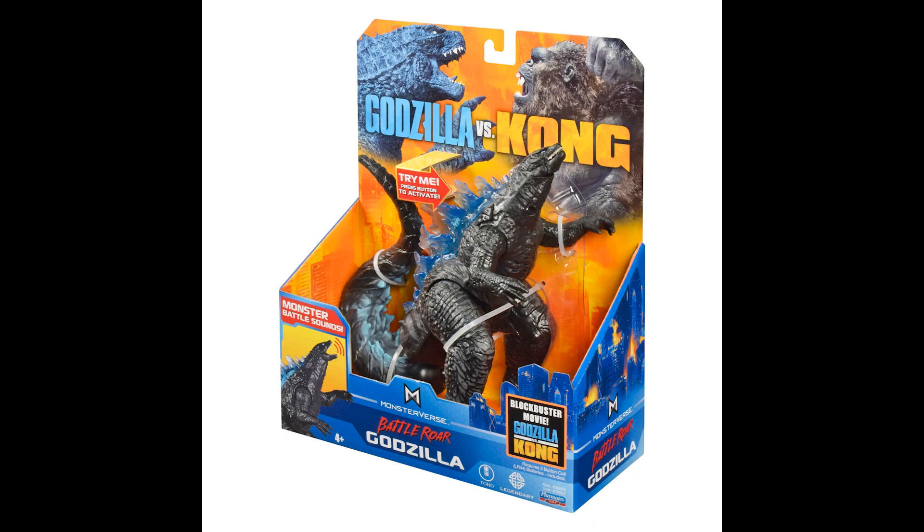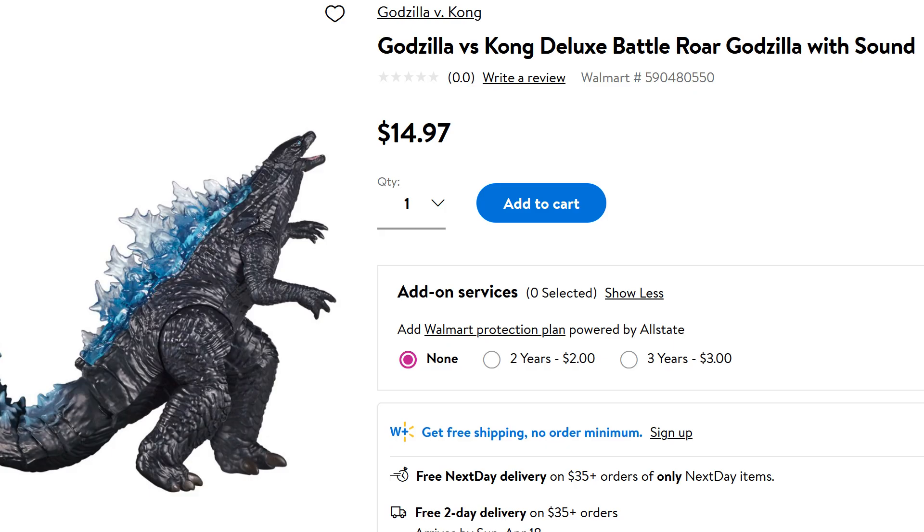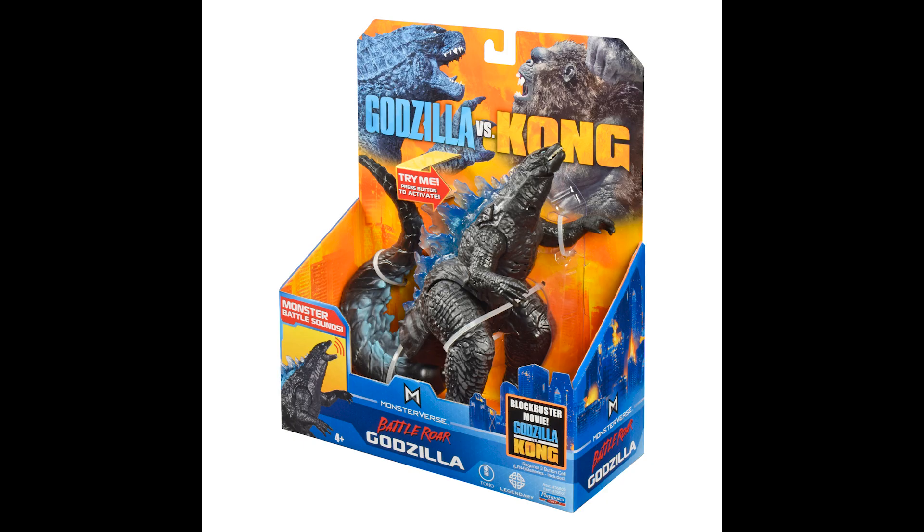Also at the end of this video, I'll put a link to our video where we show the Battle Roar Godzilla in action, so you can sort of hear the roar and look it over for yourself, see what you think.